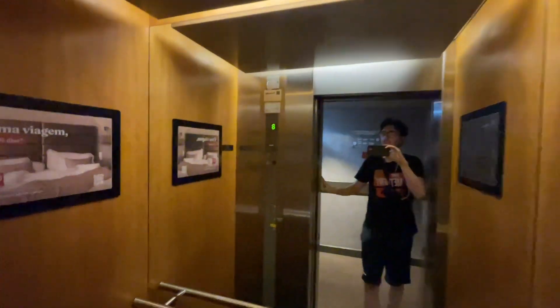This one has the Schindler logo. And this one's a little bigger as well. Is that a bumper? No, I thought it was. Alright, down to the zero floor.